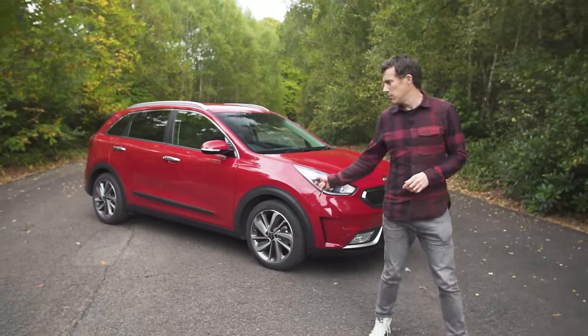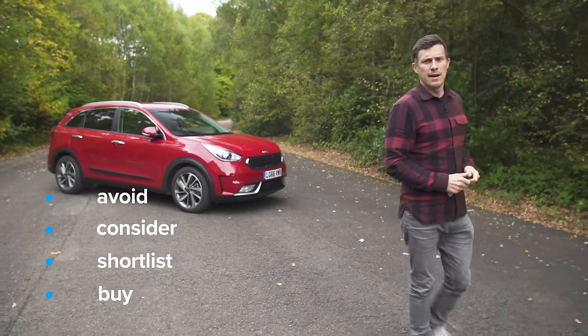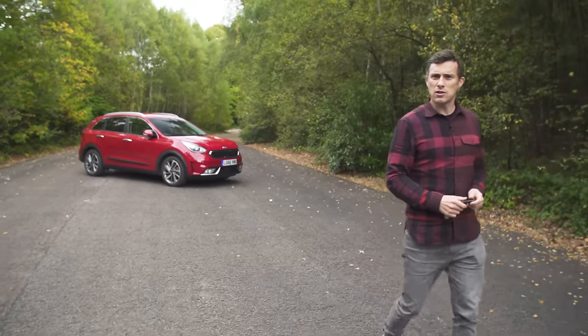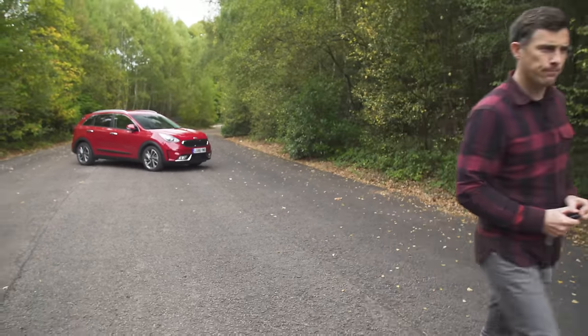So, what's my verdict? Should you avoid it, consider it, shortlist it, or just go right ahead and buy it? Well, I reckon you should consider the Kia Niro. It's a good car, it's just that some others do the whole hybrid thing a little bit better. If you enjoyed this video, please like it and share it, and click on our logo to subscribe to our channel. Also click on the video windows for more carwow videos.